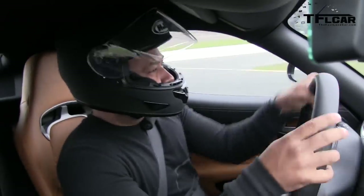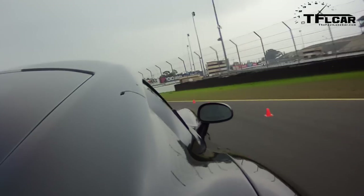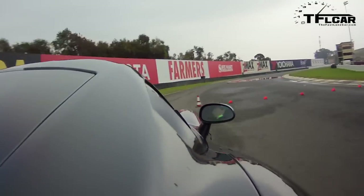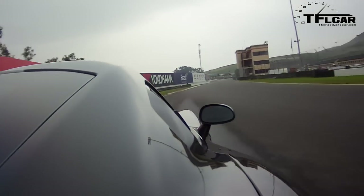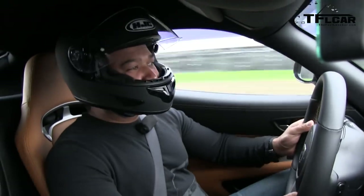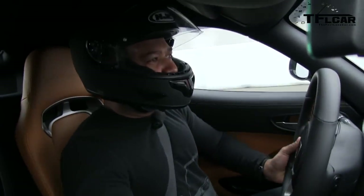It doesn't feel like it gets light either when you get going fast. Once the tires are in, this thing's unbelievable. And you've got a pretty big whale tail — is that to provide downforce? Yeah, it's all negative lift naturally in the body of the car.